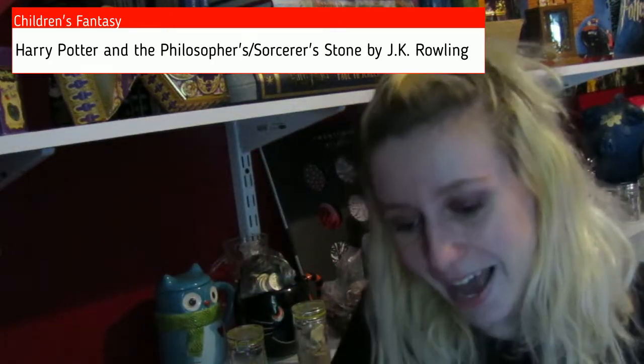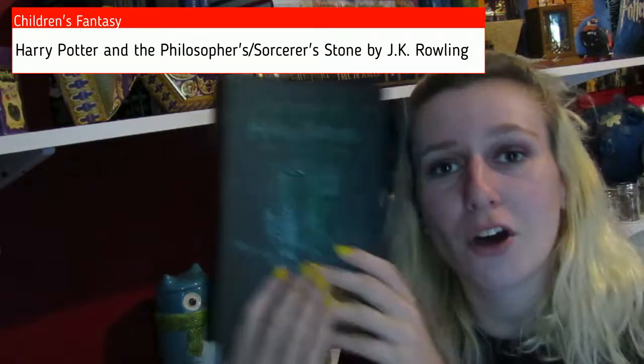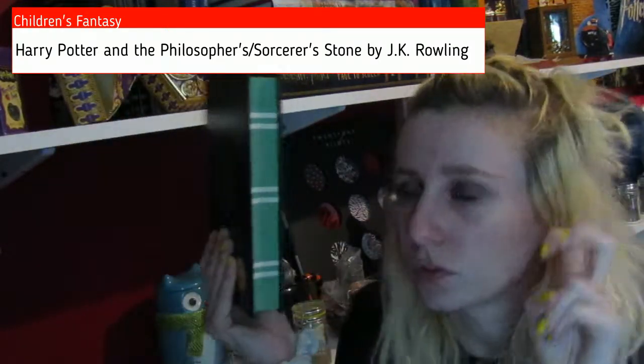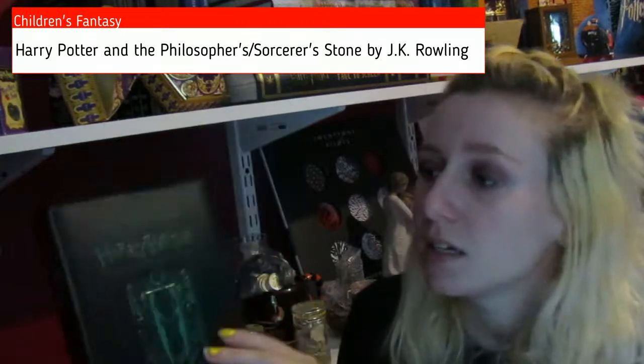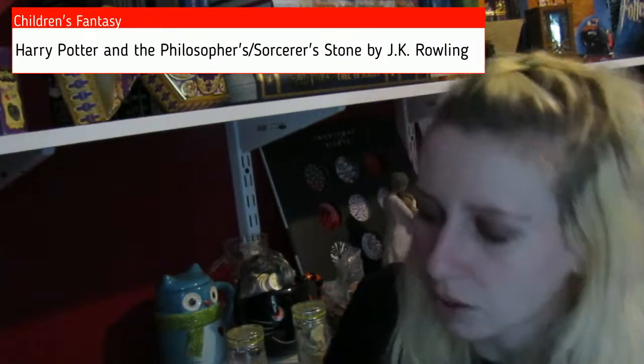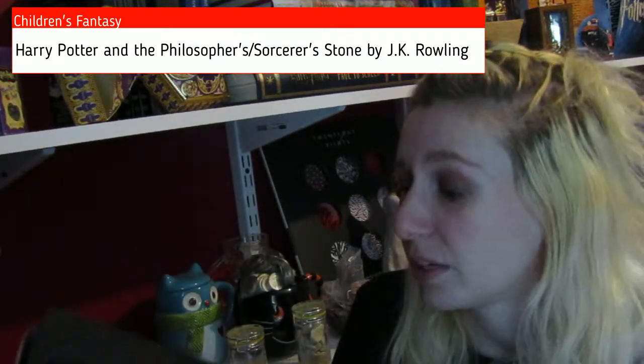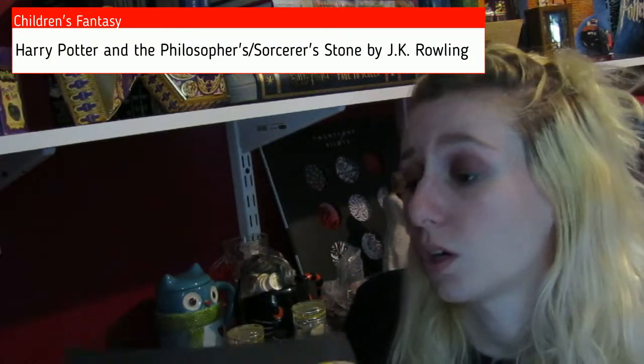Then I decided to also get the hardcover copy because look at these pages — it has the silver of Slytherin and the hardcover is just nice. I didn't even look at the cover. I was hoping there would be something nice and cool on the cover, but there's not. Still, it is a beautiful book, so I got it.